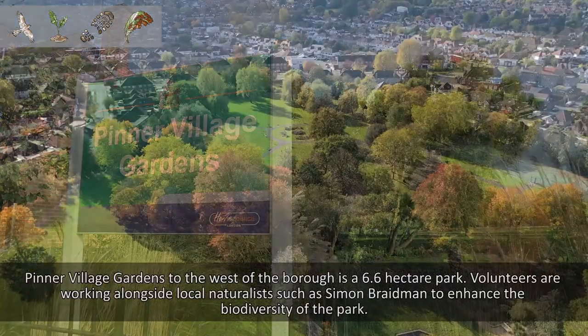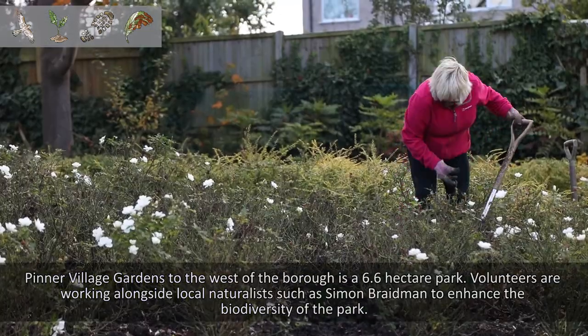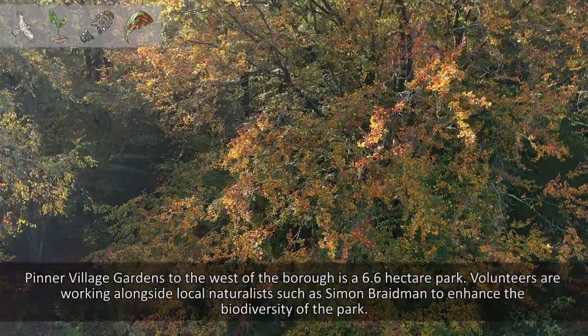Pinner Village Gardens, to the west of the borough, is a 6.6 hectare park. Volunteers are working alongside local naturalists such as Simon Braidman to enhance the biodiversity of the park.